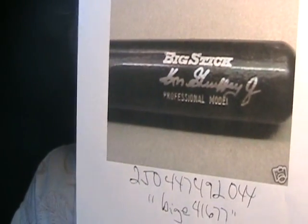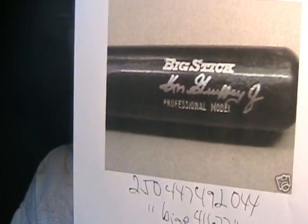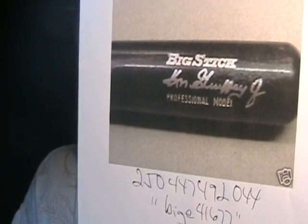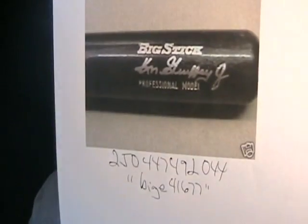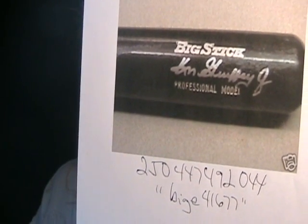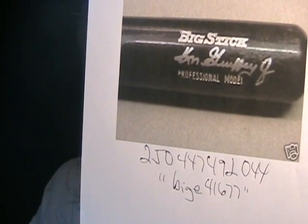Just don't believe everything you read in an item description. Look at photographs. If a guy is selling something and the photograph is not clear or close enough, don't even buy it. A lot of autographs are intentionally forged on dark cards with backgrounds that are really dark because it kind of hides the autograph. This Ken Griffey and Derek Jeter bat I just showed you were done by one person — seller BigE41677 — and both are forgeries.